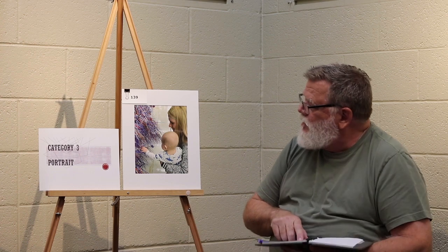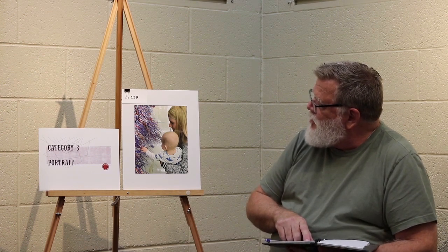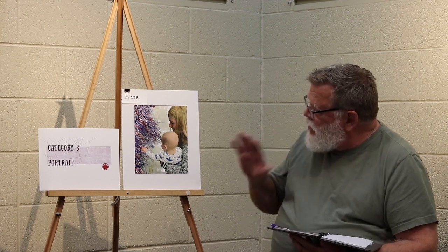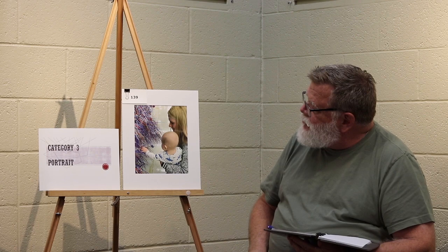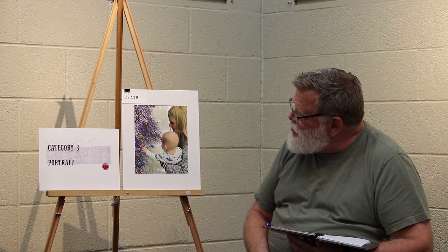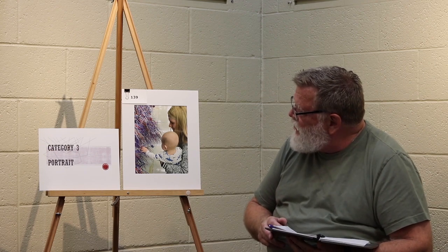Category 3 portrait, second place — baby and mom. Very sweet and heartfelt photograph. The baby's arm and the mom's arm are very sweet; the baby's arm creates lines that push you to the left, where the baby is grabbing those pretty colors. It's nicely framed and very well balanced.